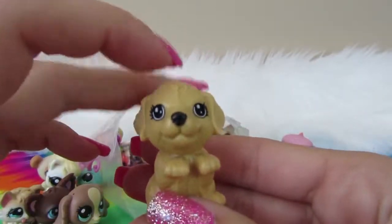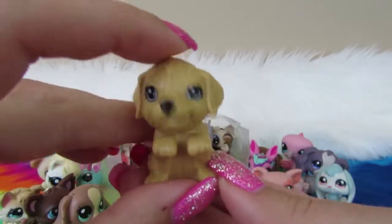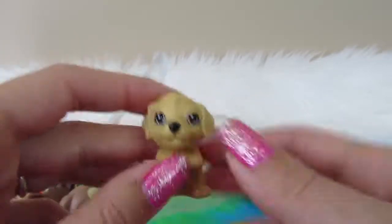Next we have a little dog. Now, this is not an LPS from what I know, but he does bobble. Comment below if you know what this guy is from — he's pretty interesting. I have no idea. Maybe like Barbie or something?